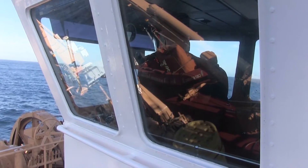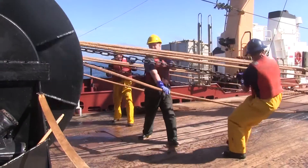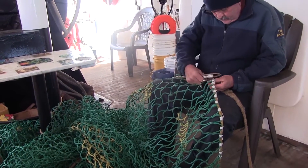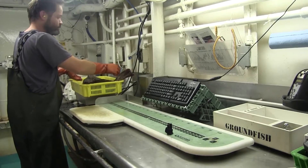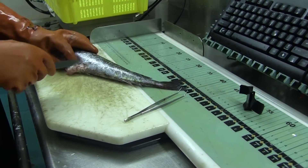Advanced acoustic technology is also used to decide where and how deep to cast their nets. The crew on deck work to pull in their catch and make sure the gear is in good working order. The fish are lowered to the wet lab where scientists process the samples. The fish are weighed, measured and dissected to determine their sex, sexual maturity and digestion.